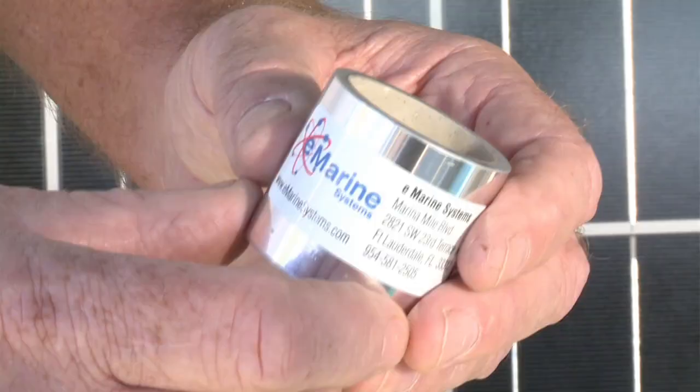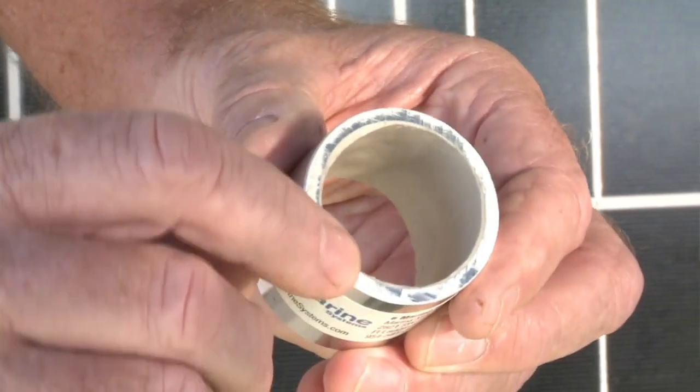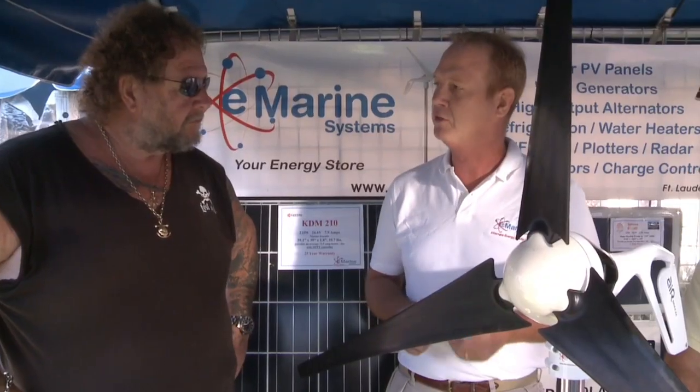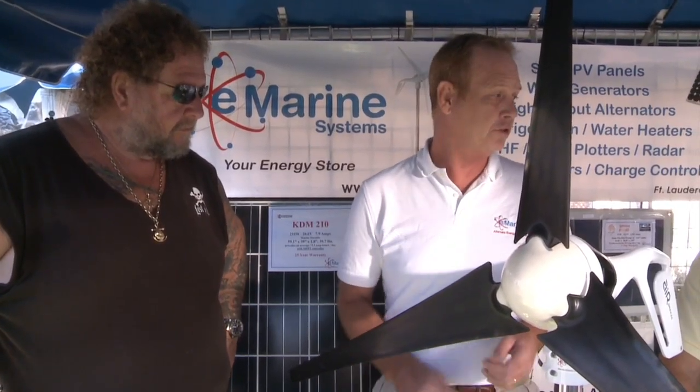We have a really neat mounting system for the sailboats. We have an aluminum mast with a special coating that we put inside the mast that reduces the amount of noise and vibration that goes down into the boat. And everybody knows how important that is. And that's an exclusive for eMarine.